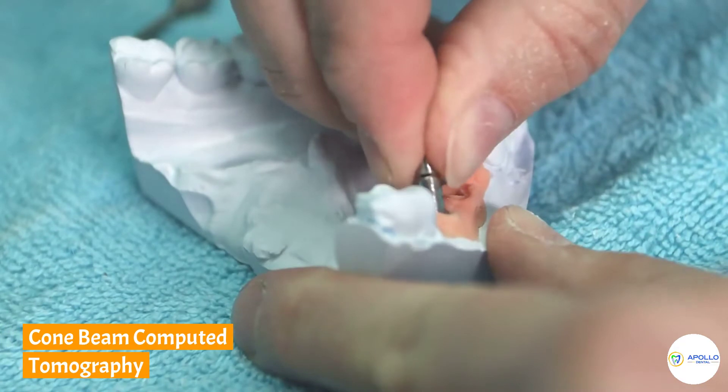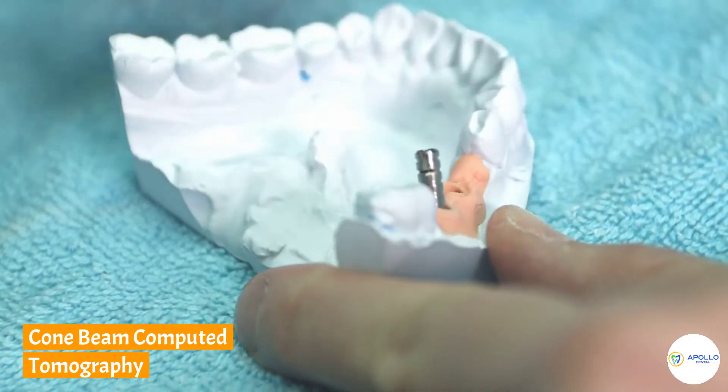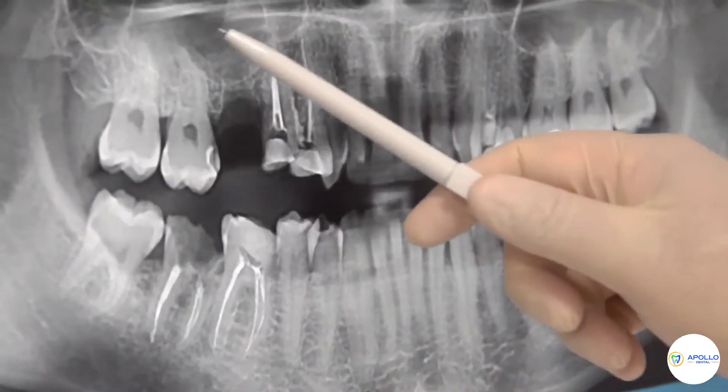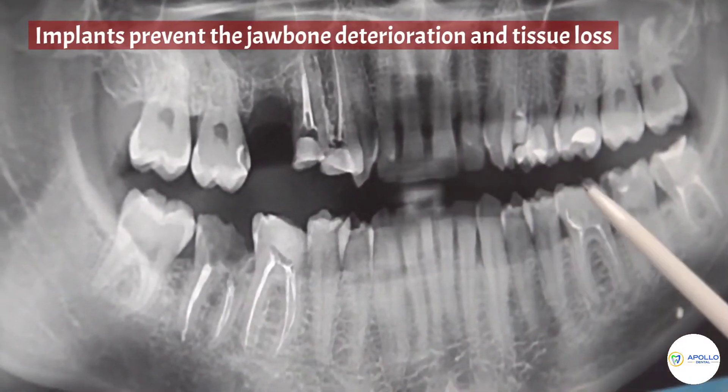The titanium screws are inserted with precision into the gums and the jawbone using cone beam computed tomography. Implants prevent the jawbone deterioration and tissue loss.